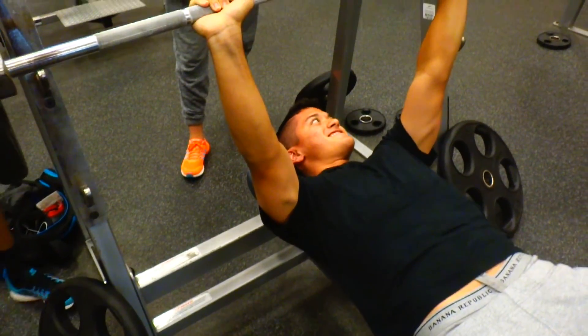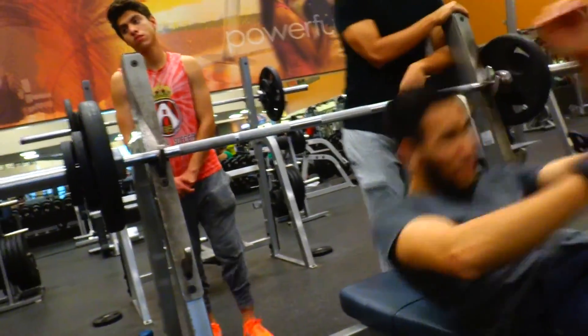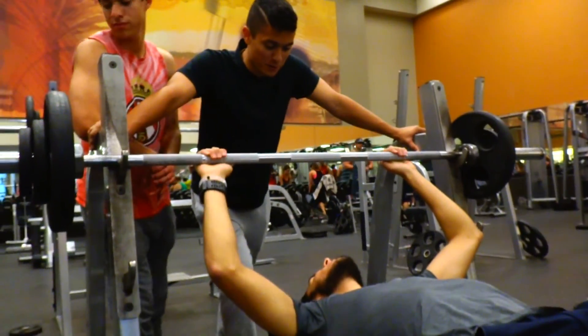Close grip bench PR. Rep PR. 32.5 pounds on each side — not kilos. Steven as spotter — best spotter.